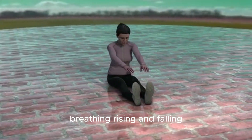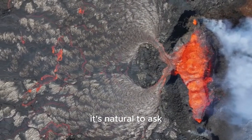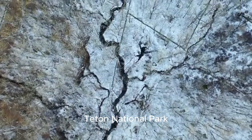The ground in Yellowstone is constantly — almost imperceptibly — breathing, rising and falling as magma and gases shift deep below. So when a crack appears, it's natural to ask: is the monster waking up? The crack in question appeared in Grand Teton National Park, just south of Yellowstone.